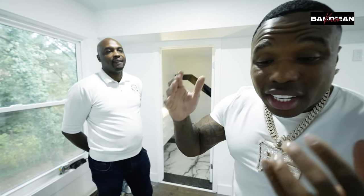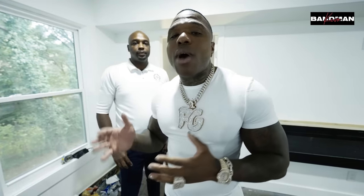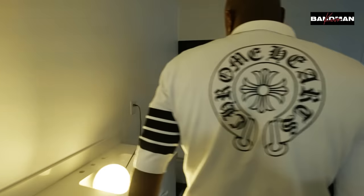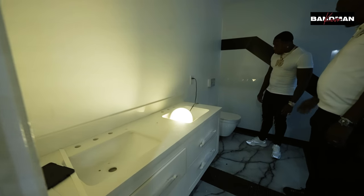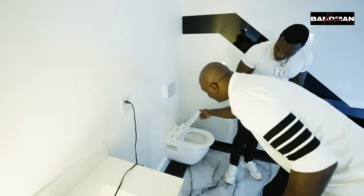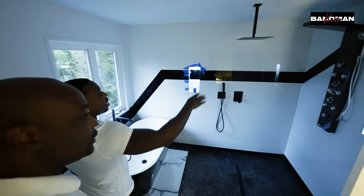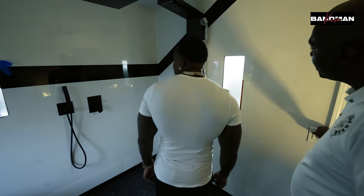Y'all see how this house looks now — he took nothing to something. If y'all want to learn how to make money, his Instagram and all his information is gonna be in the description. Let's check the bathroom out. We got the floating vanity, the LED lights coming in — everything is about going over the top. You got your toilet — soft-close lid. Big boy shower.